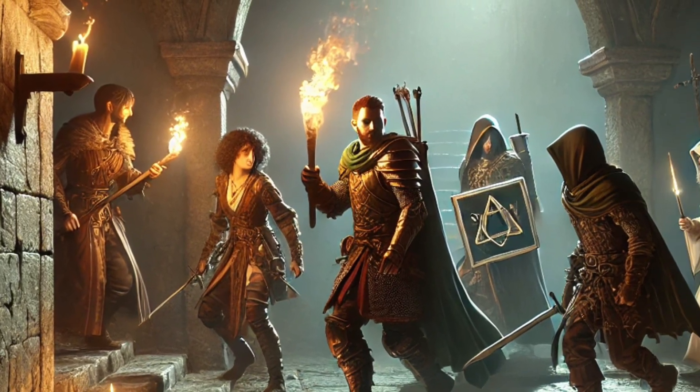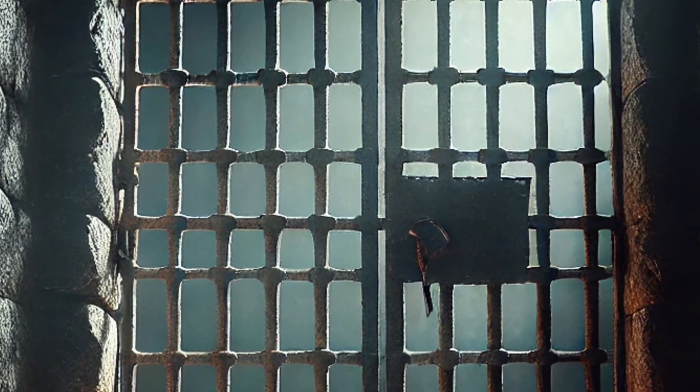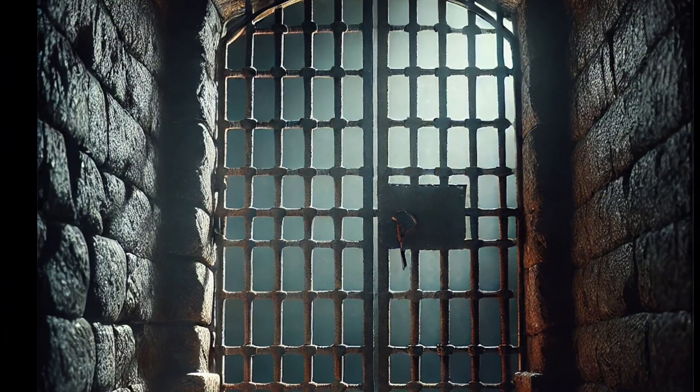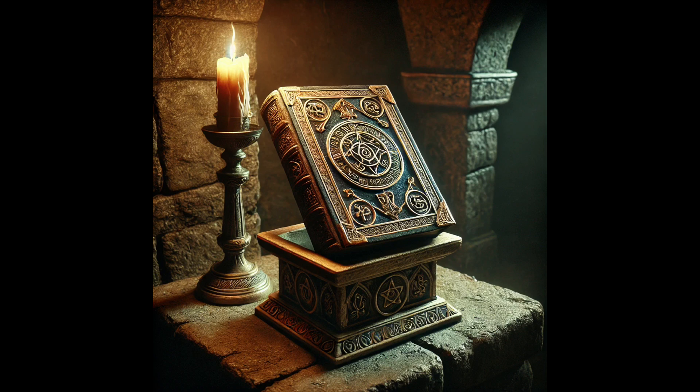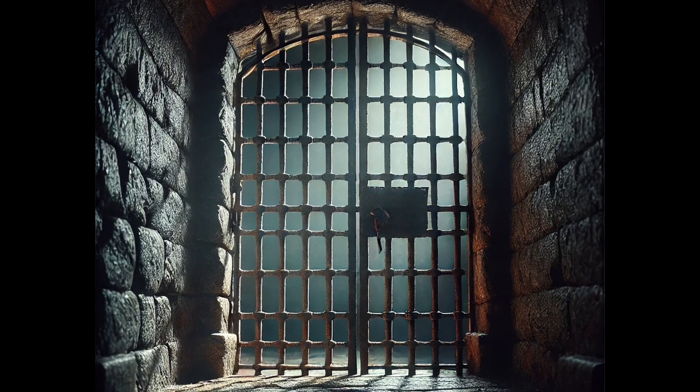You and your companions have delved deep into the catacombs under the ruins of a castle. The room before you includes a dungeon cell, but in front of the cell is a wizard's pedestal. On top of the pedestal rests a closed ancient book, its cover worn and mysterious. Behind the cell's sturdy bars lies a large dank dungeon cell.